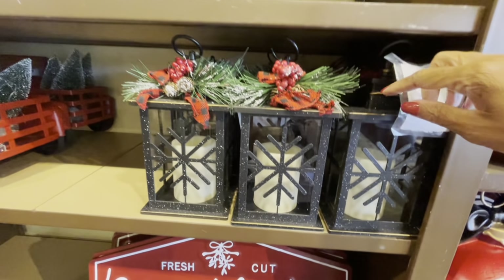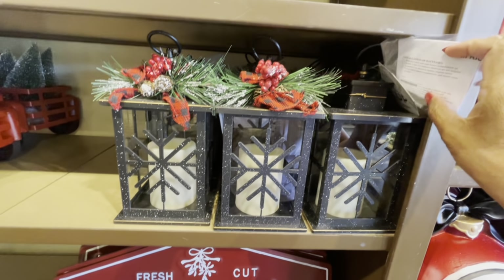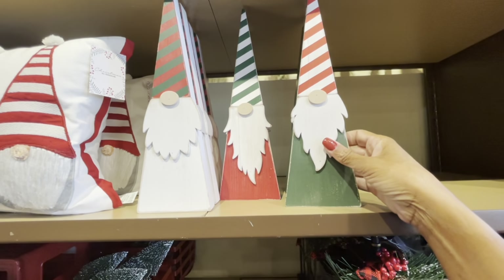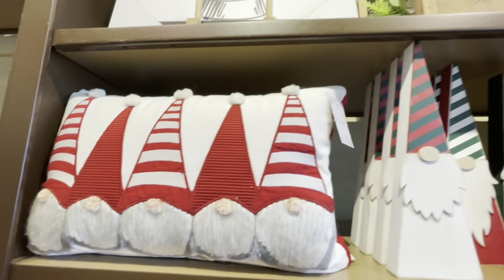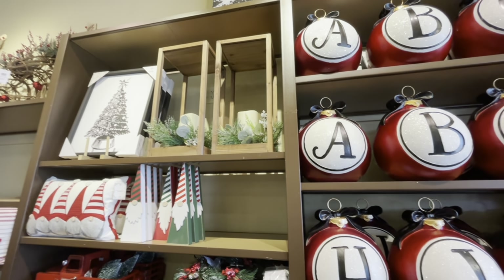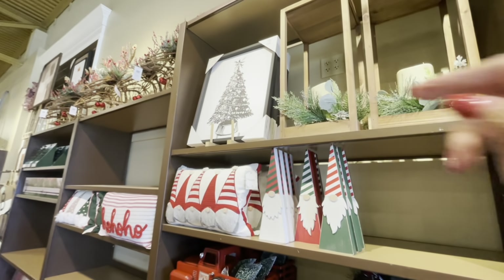These pretty lanterns in black with black and red check are $19.99. Look how cute these gnomes are — red, white, and green — they're $12.99. They have gnome pillows too at $39.99. And look at those lanterns up there at the top — those are really pretty. That picture right there is $34.99.